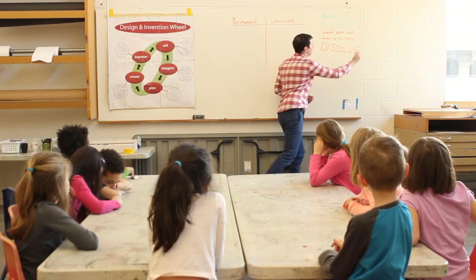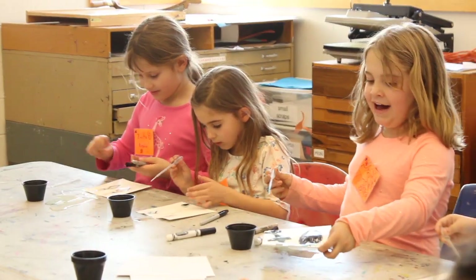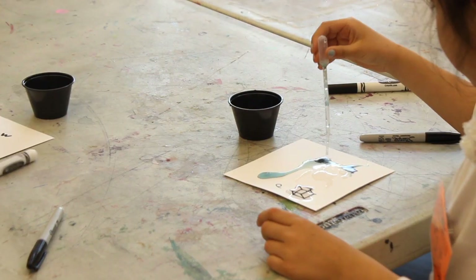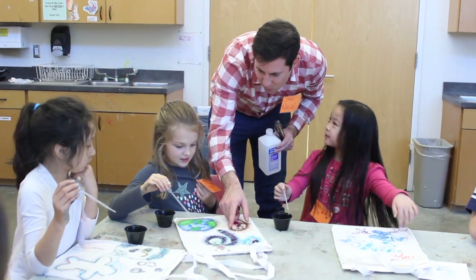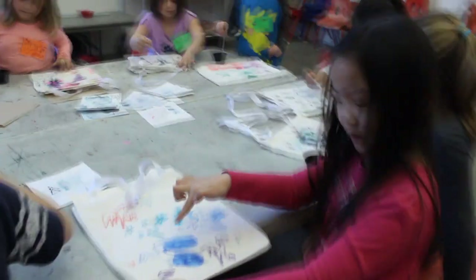In our STEAM program, we see our classrooms as creative laboratories — a place where students can innovate and problem solve in a structured environment where they're allowed to take risks based off their own creative initiative. They are able to see a problem and then find their own solution for it, and within those laboratories, you'll see any number of solutions to the same problem.